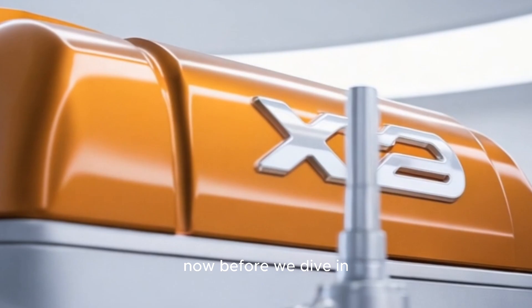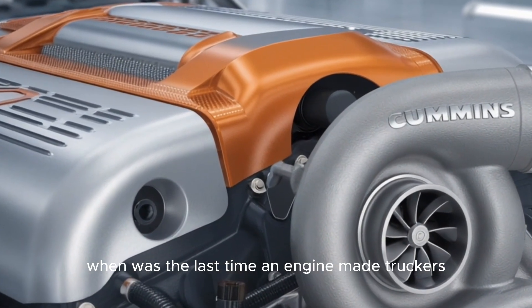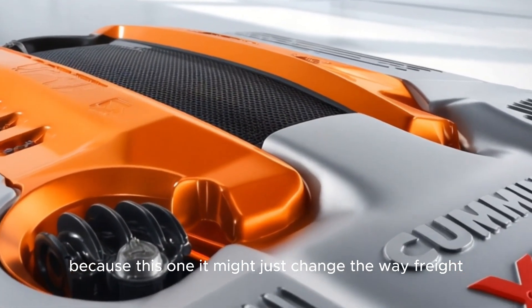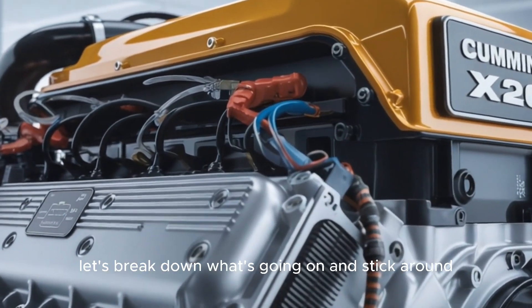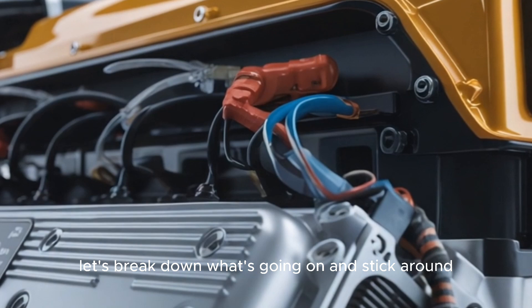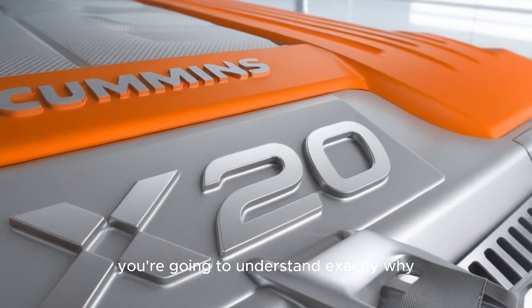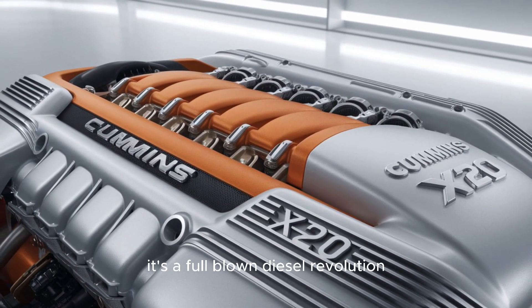Before we dive in, ask yourself this: when was the last time an engine made truckers double-take at a gas station? Because this one might just change the way freight moves across America. By the end, you're going to understand exactly why this X-20 isn't just an evolution — it's a full-blown diesel revolution.